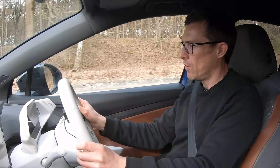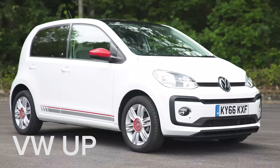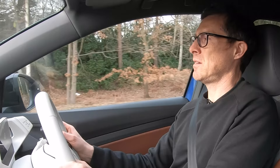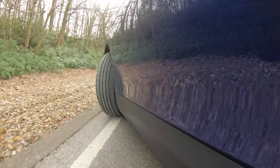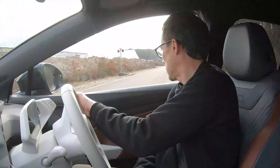The turning circle is very good — just 10 metres, pretty similar to a Volkswagen Up. Let me show you just how good it is: I can pretty much do a U-turn in this track. Look at that — that is nuts. I didn't drop off the track at all. Quite impressive.